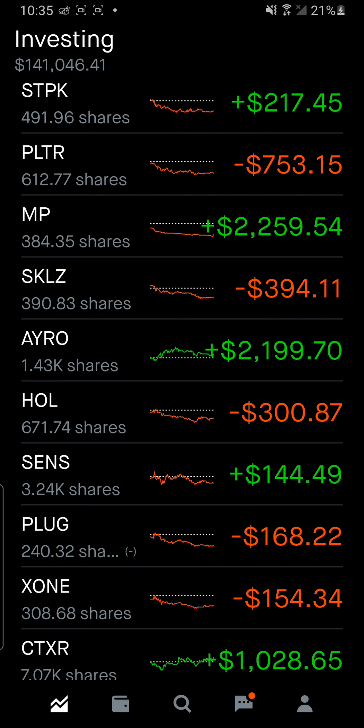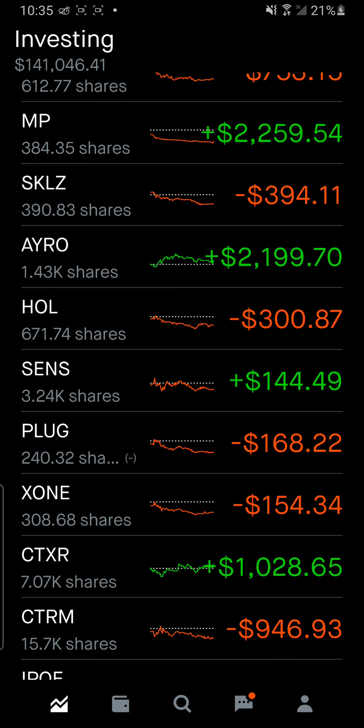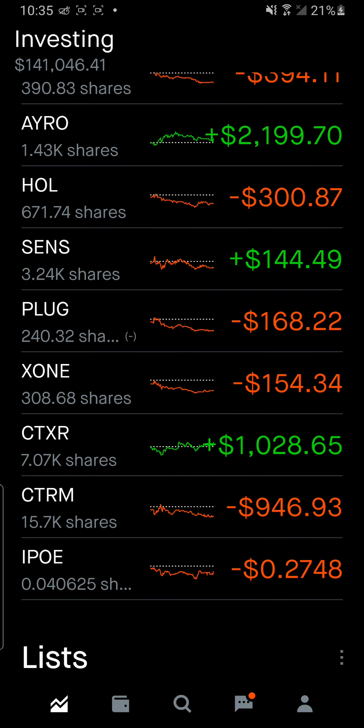The middle layer consists of SKIL, IRO, HOLS, SONX, PLUG, and X1 — these are the new plays I got in on. This is the medium layer and I put 30% of the money here. 50% went to the foundation, 30% to the middle. The frosting layer on top is 20%, which is penny stocks. I want you to understand that having penny stocks be 20% of your portfolio is highly risky.